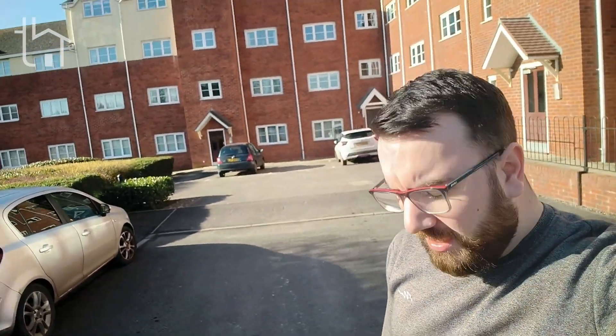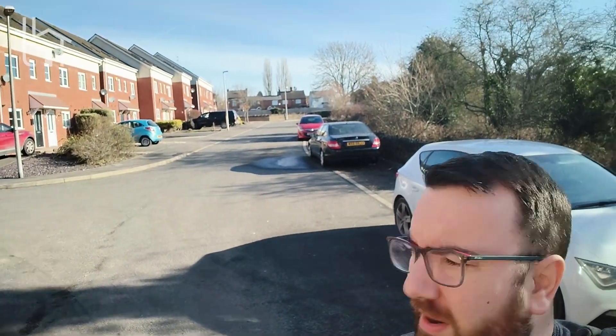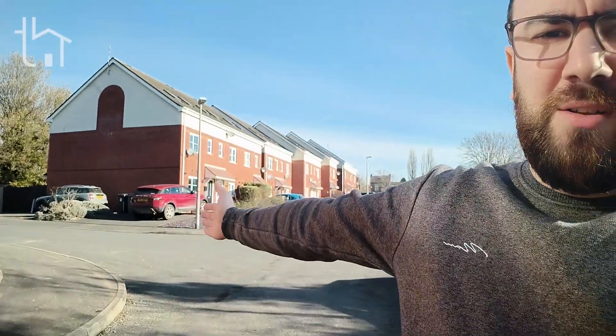Hi guys, welcome to another video outside of a property. This one is number 29 The Waterfront. It's a two-bedroom apartment. I'm going to go inside in a minute and show you all around. This is the outside of the building. It's very quiet, very peaceful. Around the back of the building you have allocated parking.